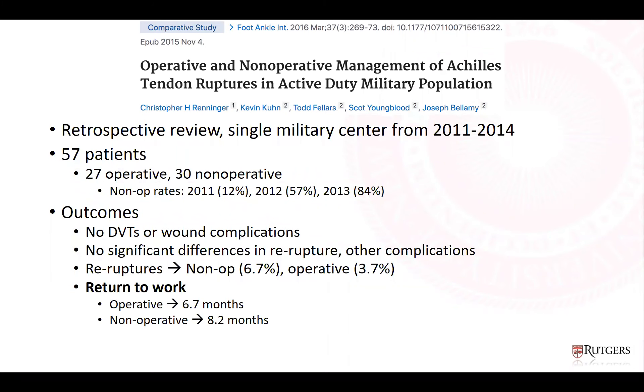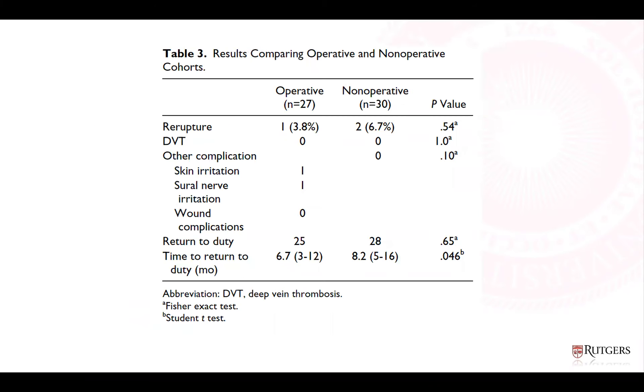An interesting study of a military population published in FAI in 2016 was a retrospective review at a single military center over three years, with 57 patients — 27 operative and 30 non-op. Non-op rates increased significantly: 12% in 2011, 57% in 2012, and 84% in 2013. There were no DVTs or wound complications in this cohort, no significant differences in re-rupture or other complications, though non-op tended toward a higher rate. The major finding was that return to duty was about one and a half months sooner in the operative group.